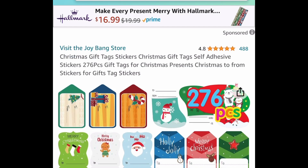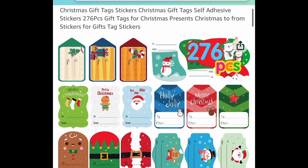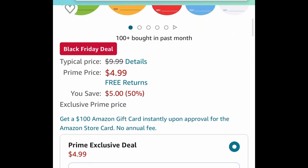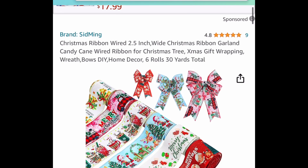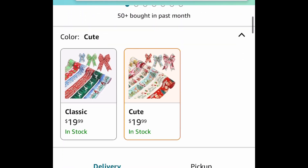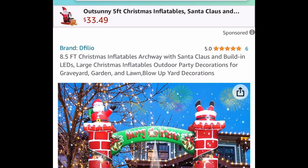Next one here, we have these Christmas gift tags. These are self-adhesive and you get 276 of them. For Prime members you're going to see this at $4.99, but we are saving 30% — the total will be down below, it should be $3 and some change. Next one here, we have these wired Christmas ribbons, 2.5 inches wide. You get six rolls, 30 yards total for $9.99, and yes, the code works on both options.